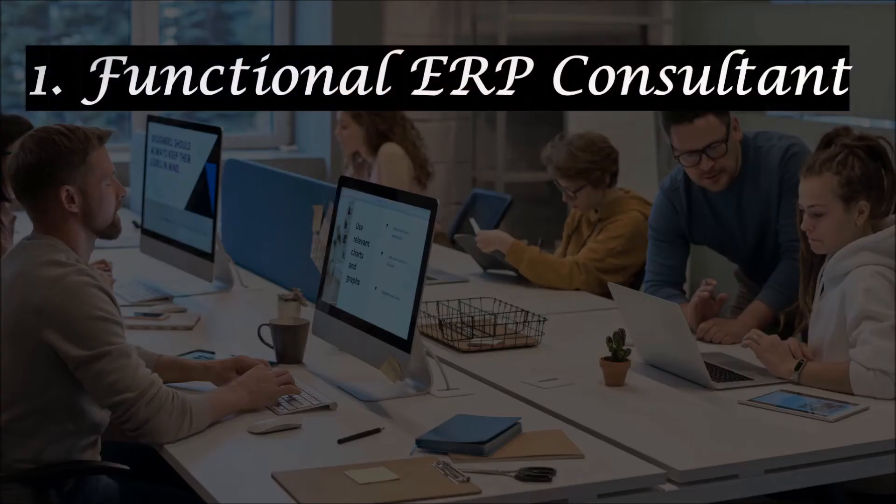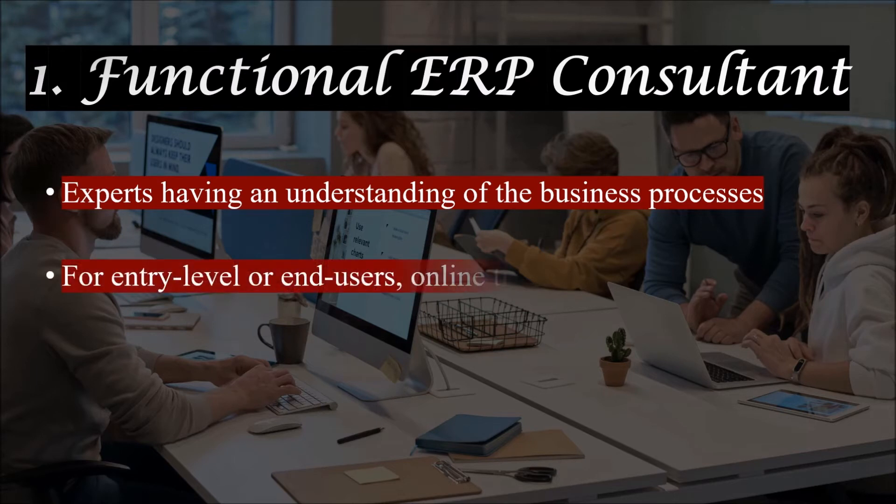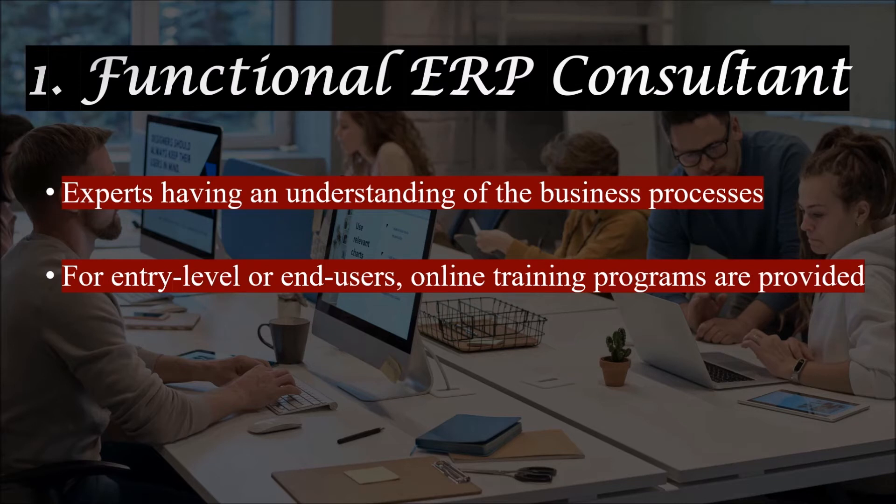Functional ERP consultants are experts with an understanding of business processes, and their role is about integrating the activities of various departments in an organization. This covers every employee in the organization, starting from data entry operators and sales clerks to accountants and human resources management. For entry-level or end users, online training programs are provided by SAP and Oracle, giving basic awareness and skills required to work in an ERP environment. These are generally field-specific, covering areas like finance, HR, manufacturing, and procurement.